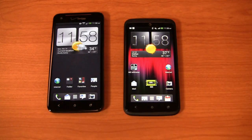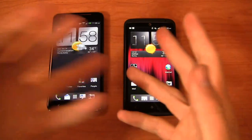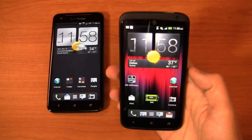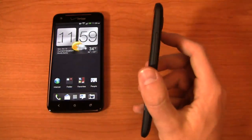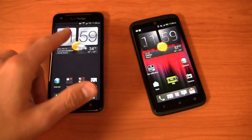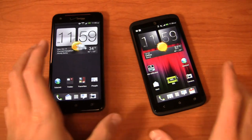Then you've got the HTC One X Plus, an evolution to the HTC One X that came out a couple of months ago on AT&T. It's packing a quad-core 1.7 gigahertz Nvidia Tegra 3 CPU, a 4.7-inch 720p HD display, an 8 megapixel camera, a 2100 milliamp hour battery, and the real kicker — 64 gigabytes of internal storage. The Droid DNA, on the other hand, only has 16 gigabytes of internal storage with no expansion on either device.